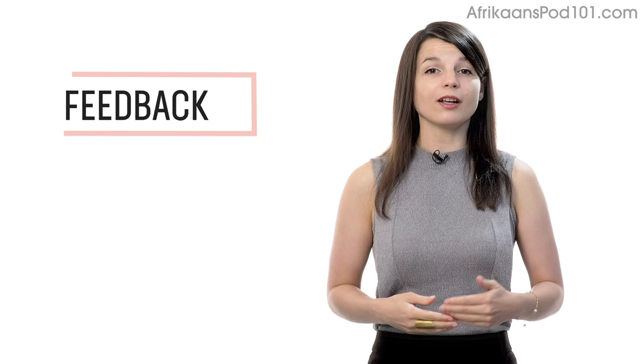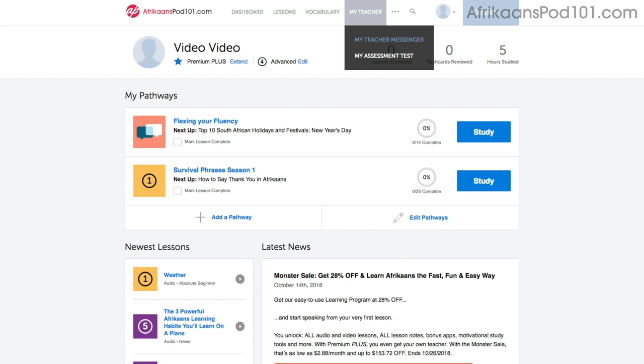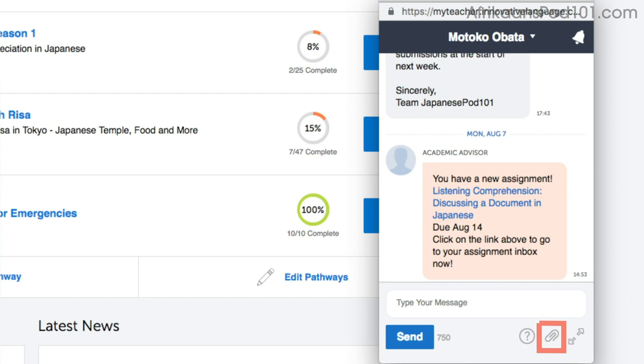Number 5: Get feedback from our Premium Plus teacher. If you're learning by yourself and don't have access to real teachers, you can always get feedback from our Premium Plus teachers. With the My Teacher tool, you can record yourself speaking and send the audio file to the teacher. They'll review it and tell you what to improve and how.